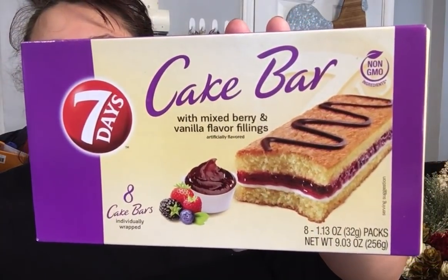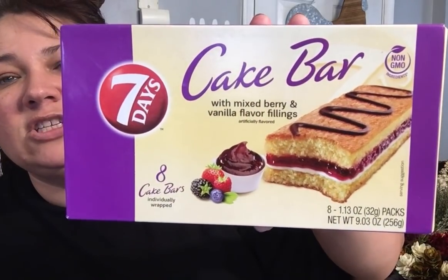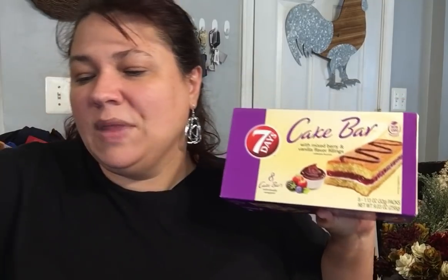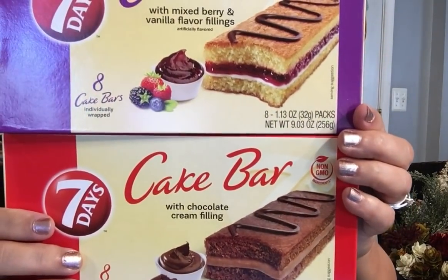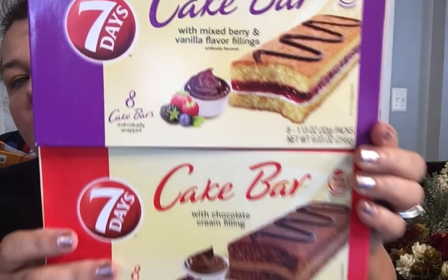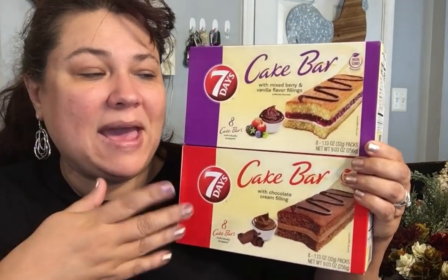Then I did see these — I saw several of y'all hauling these. These are the cake bars. I couldn't find all three, but this one is the cake bar with mixed berry and vanilla flavoring filling. I did buy one just to try it out, and if they like them I'll go back and get some more. I also got the chocolate with the cream filling. So I got the chocolate and the mixed berry for the seven day, and you do get eight individual packages in there, which is great.